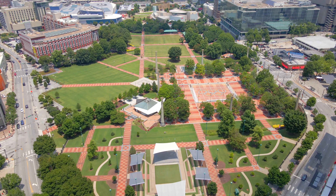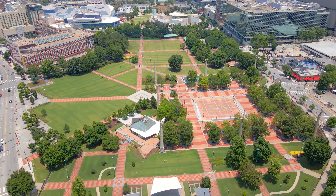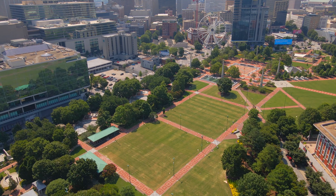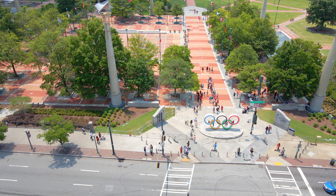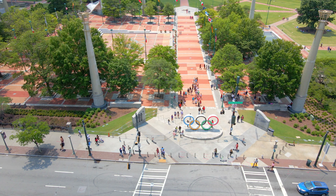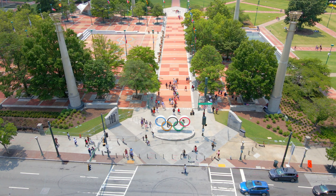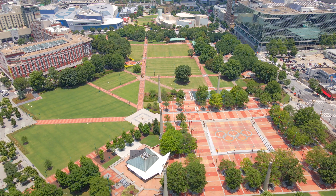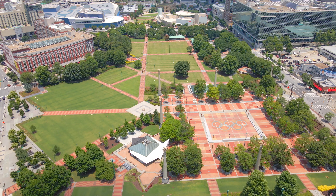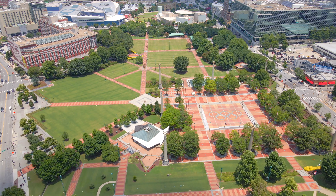Our next stop is Centennial Olympic Park, a 22-acre park in the middle of downtown Atlanta. The park was completed in time for the 1996 Summer Olympic Games, which were hosted in Atlanta. Atlanta beat out Athens, Belgrade, Manchester, Melbourne, and Toronto to get the games, and was selected on September 18, 1990, in Tokyo, Japan. The 'centennial' portion of the name refers to the 1996 games being the 100th anniversary of the modern Olympics, which began in Athens, Greece, in 1896.